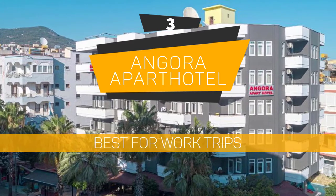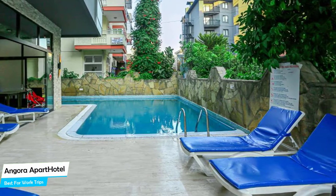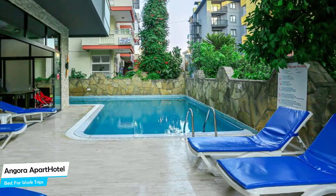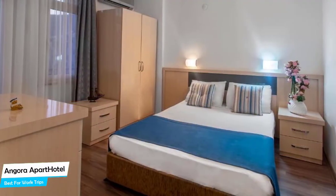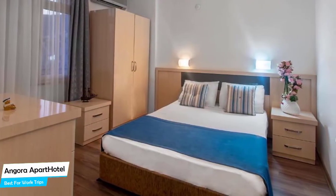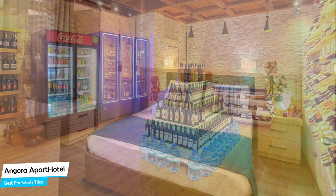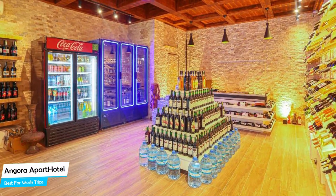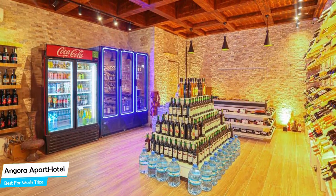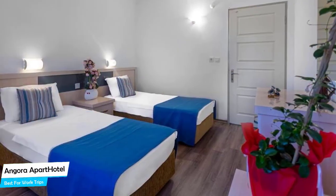Number 3: Angor Apart Hotel – Best for Work Trips. If you're traveling for work or for a business meeting, then you're probably traveling alone. Because of our busy lives, we don't get too much time on our own, and that's why we need to make the most of it. What you need is a hotel that is easy to access, has a good location, has meeting areas, and a very comfortable bed you can jump into at the end of the day. The Angor Apart Hotel has all of that. It is an apartment with kitchenette near Cleopatra Beach, located 1.4 kilometers from the center of Alanya.